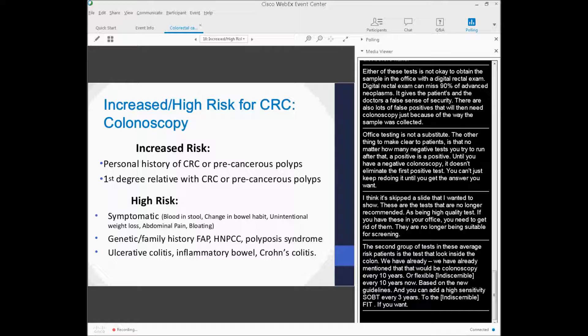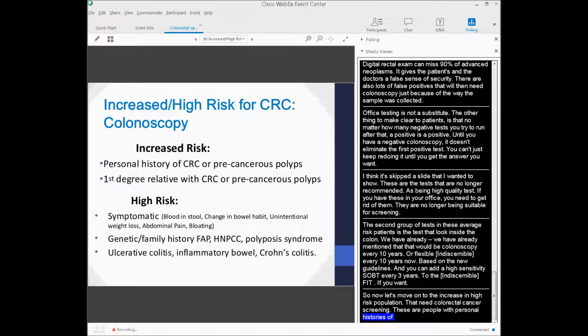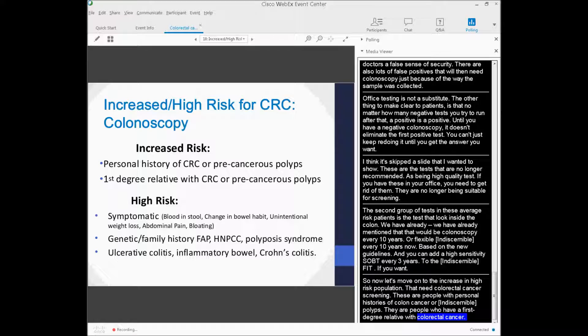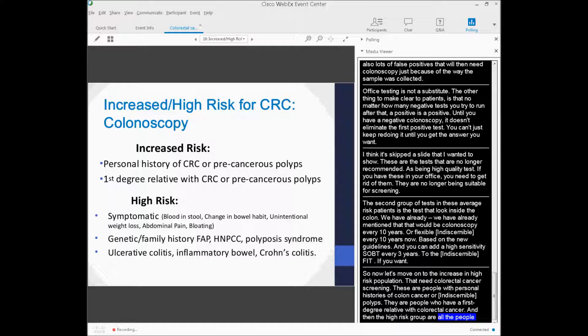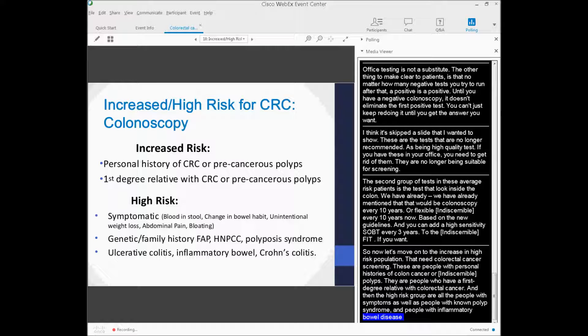The increased high-risk populations that need colorectal cancer screening include people with personal histories of colon cancer or adenomatous polyps, people who have a first-degree relative with colorectal cancer, and the high-risk group — people with symptoms, people with known polyposis syndromes, and people with inflammatory bowel disease that puts them at higher risk for colorectal cancer.